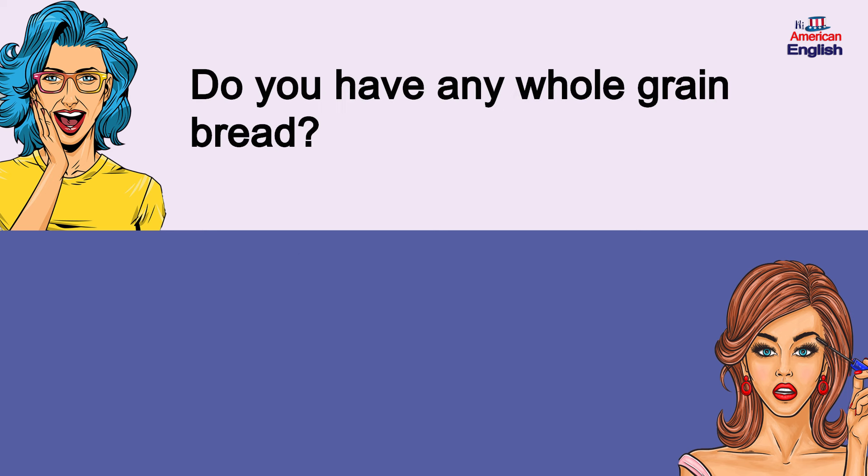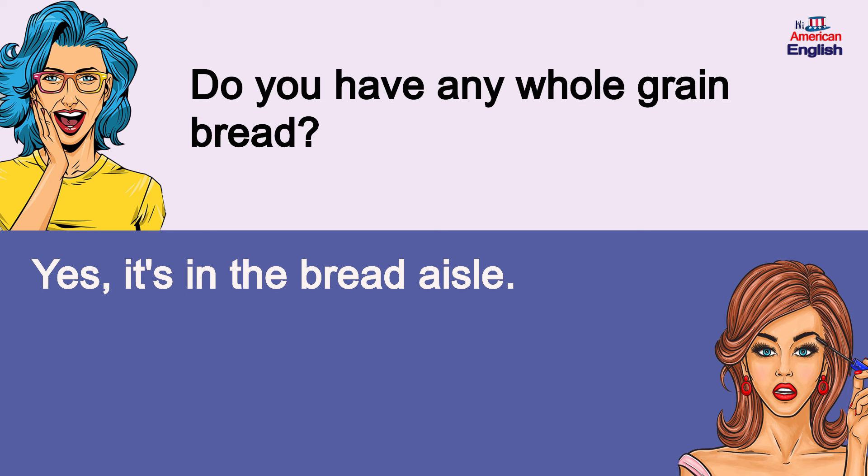Do you have any whole grain bread? Yes, it's in the bread aisle. Do you have any whole grain bread? Yes, it's in the bread aisle.